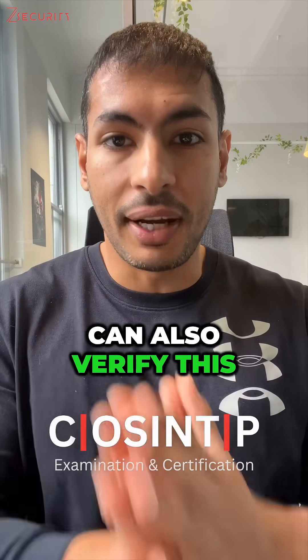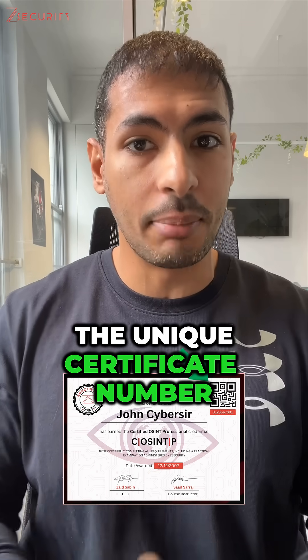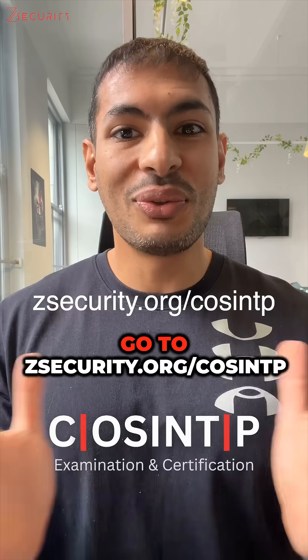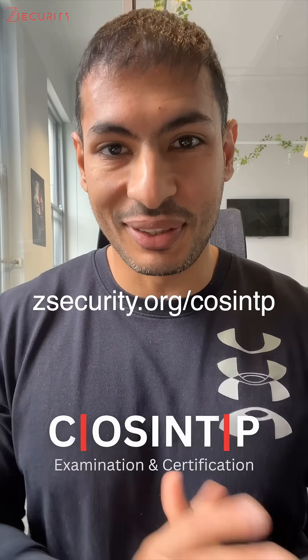The employer can also verify this information using the QR code and the unique certificate number on it, to verify that you actually passed the exam and have the skills needed to work in this industry. Go to zsecurity.org/COSINT-P for more information and to sign up.